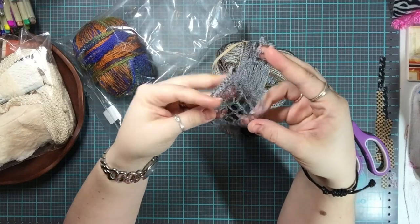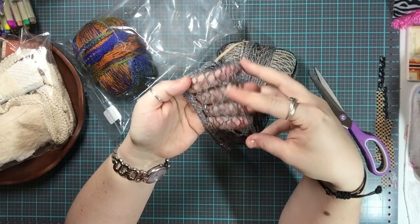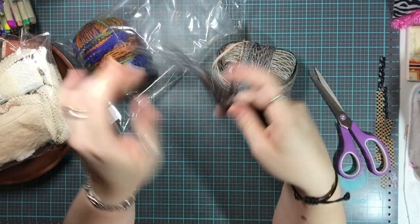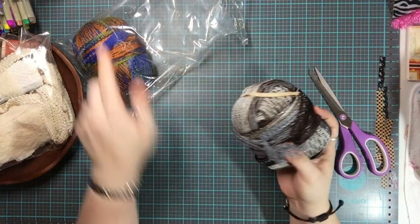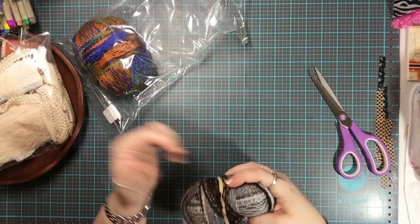You can use this wide yarn for a lot of different things — as embellishment for paper crafts without crocheting at all, or you can actually crochet with it and make some really interesting things. There are two of them in different colors. I got these for $1.49 each.